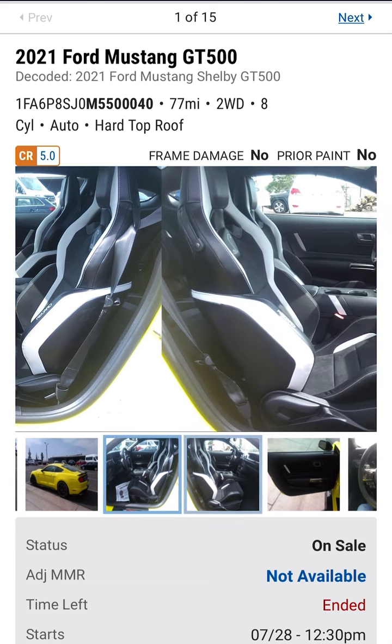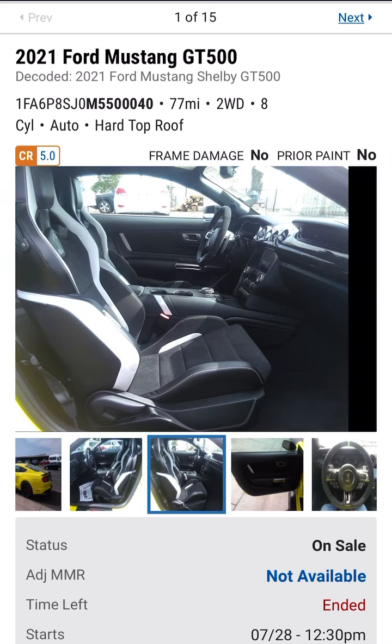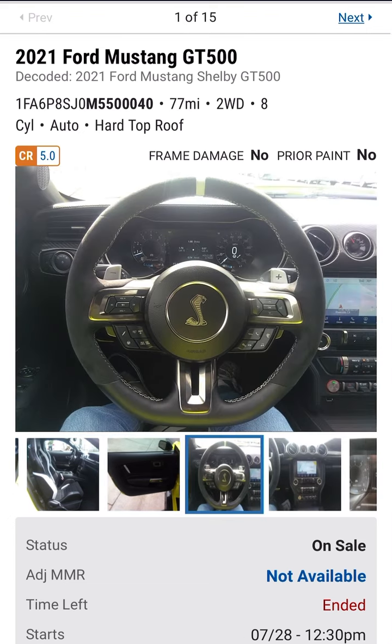Wow, and the white accents on the interior. Shelby Cobra logo.